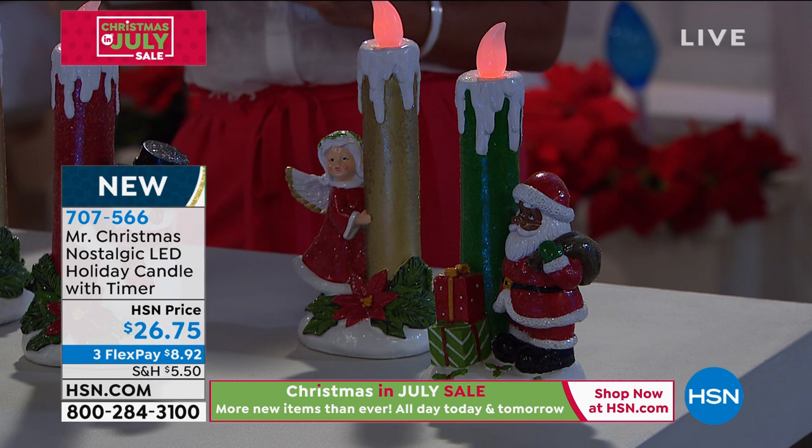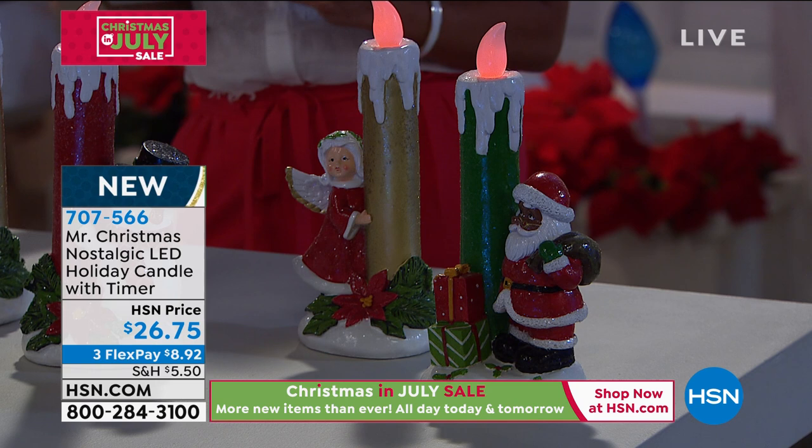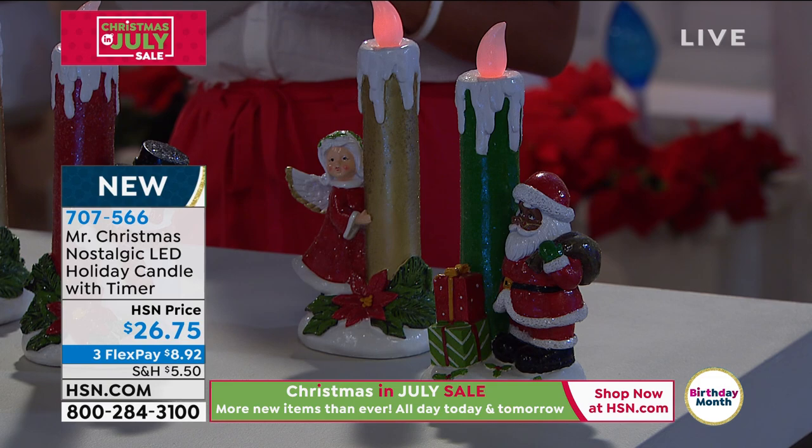We have three flexible payments, so $8.92 gets it home now and you can pay that off interest-free over time. It runs on two AA batteries, and this one also has a timer.